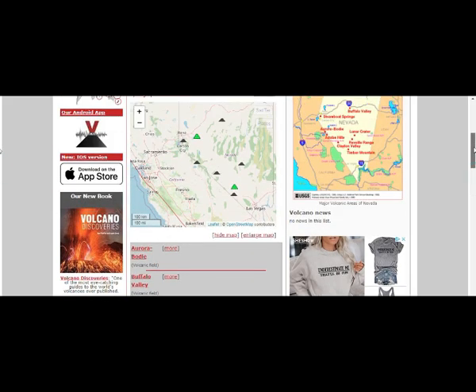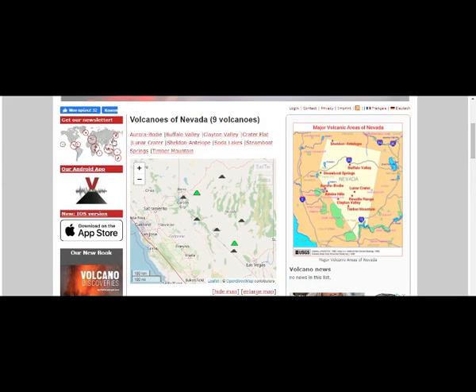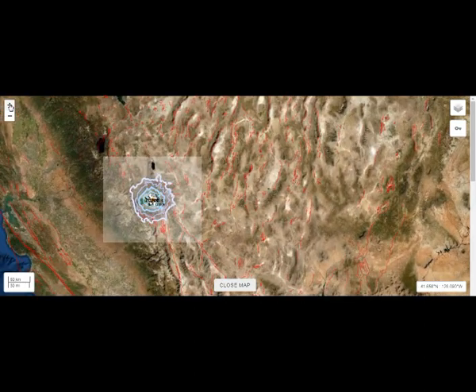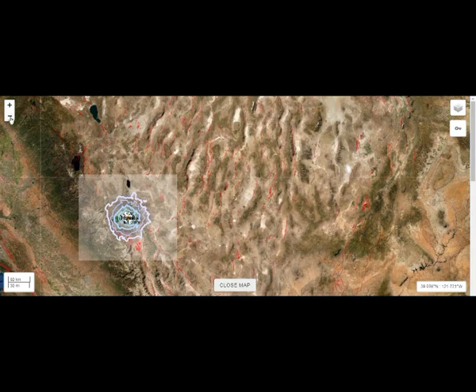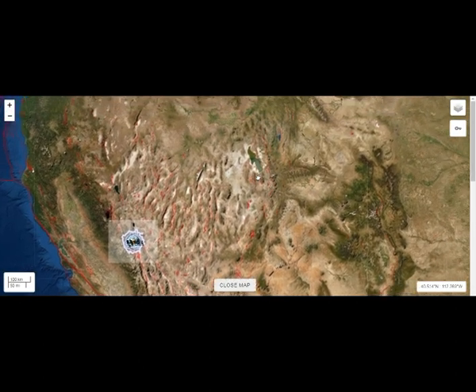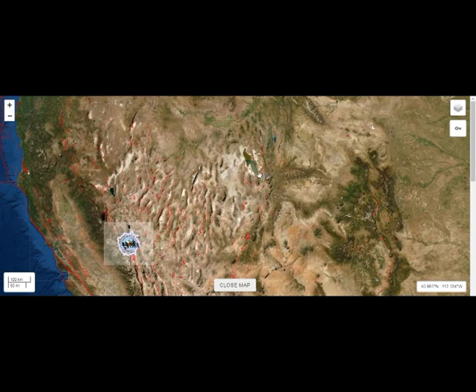The whole area is basically volcanic. Just across from that is the area of Nevada — all that is volcanic fields. The same thing with the area of Salt Lake City, where we had the March 18th 5.7 magnitude quake.